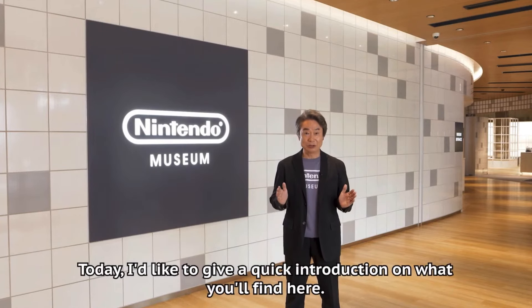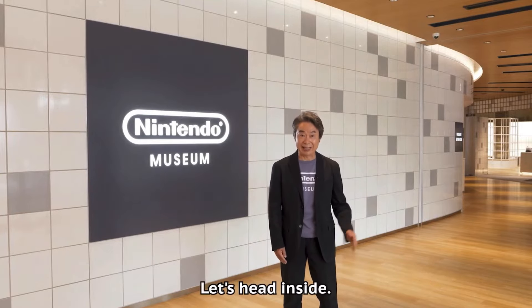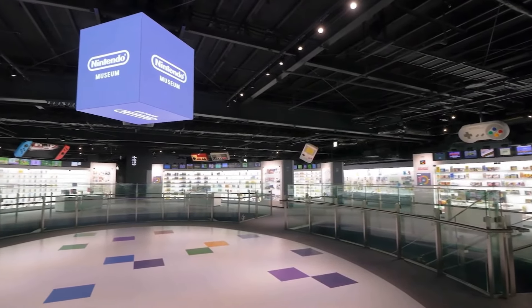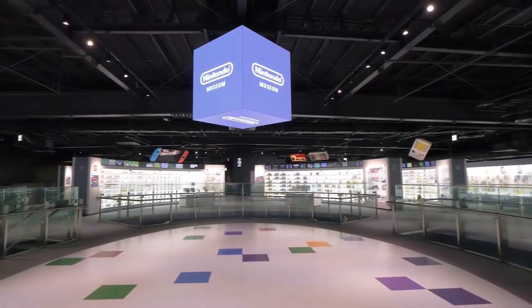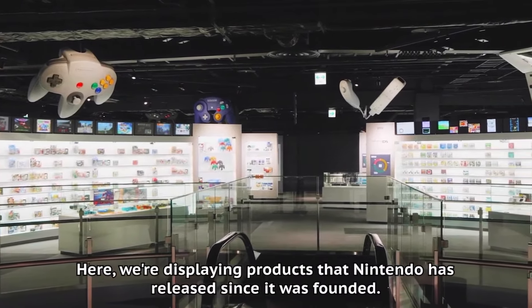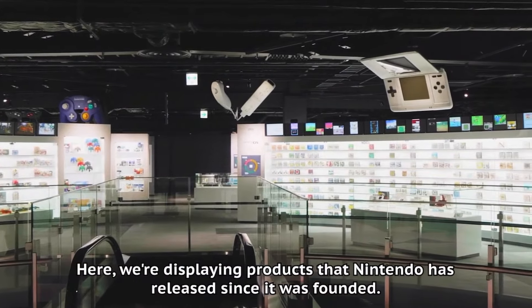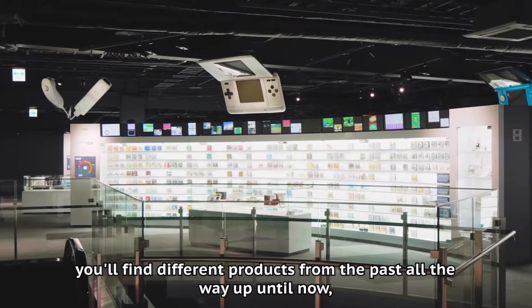From what Nintendo showed us, there are two floors to this museum. The top floor is reserved for all the history of Nintendo — all the games from the Famicom system all the way up to the Switch. I'm loving the decor: they have huge controllers, consoles for the Game Boy, and the Switch hanging from the ceiling to represent all the different systems. They also have various controllers, game systems in showcases, all the first-party games, and screens that showcase the different games.